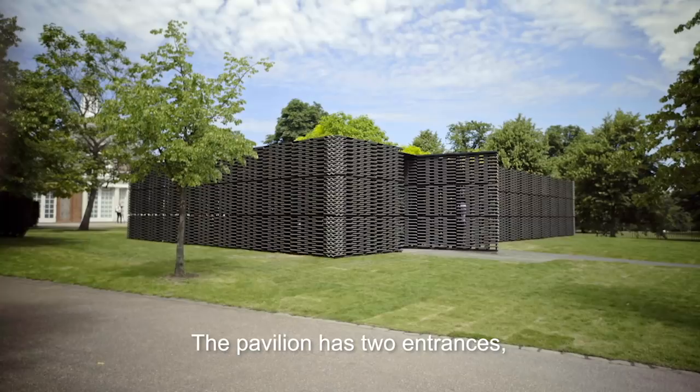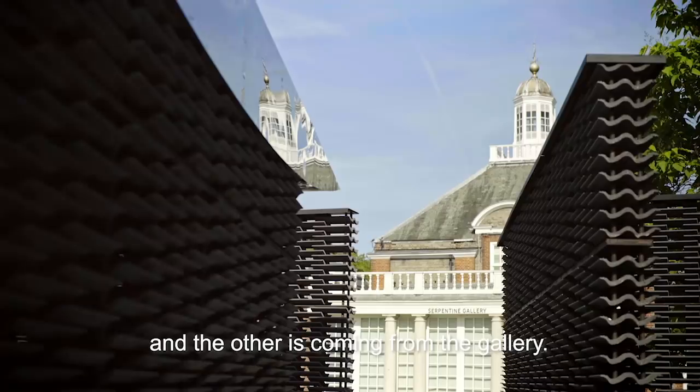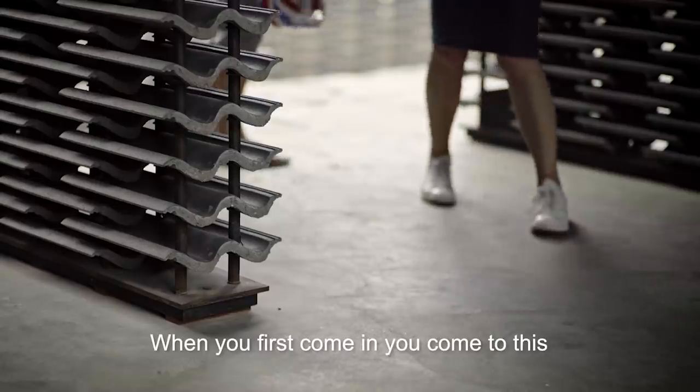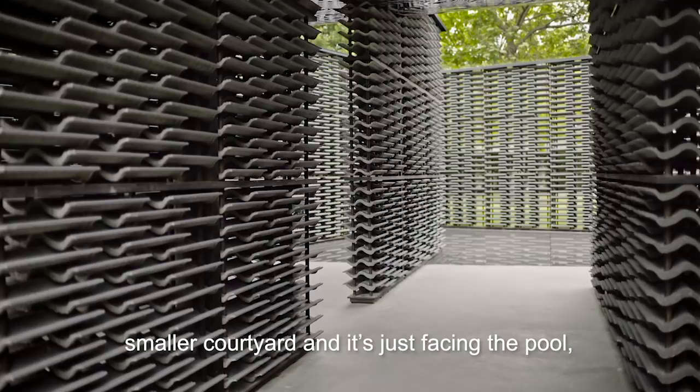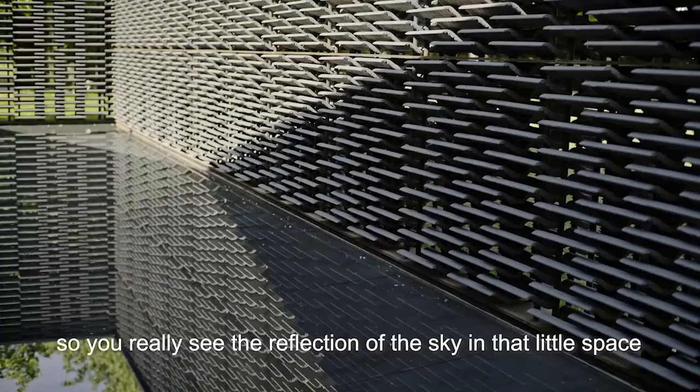The pavilion has two entrances. One is coming from the street, the other is coming from the gallery. When you first come in, you come to this smaller corridor that is just facing the pool, so you really see the reflection of the sky in that little space.